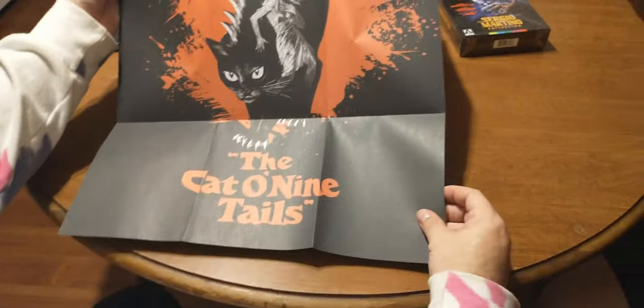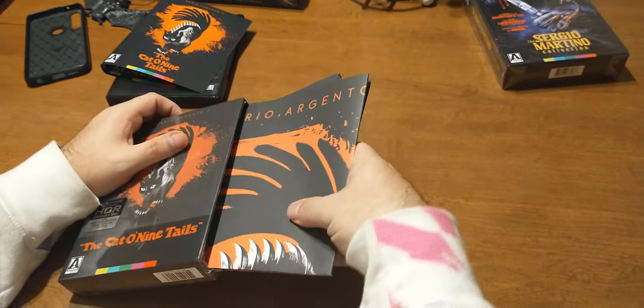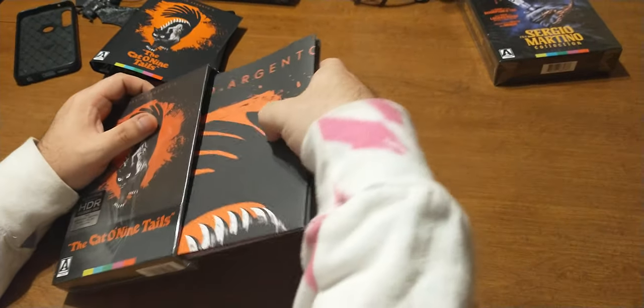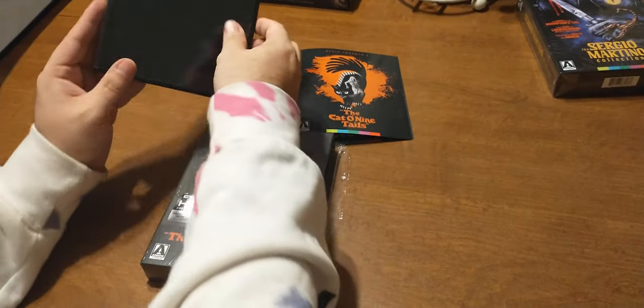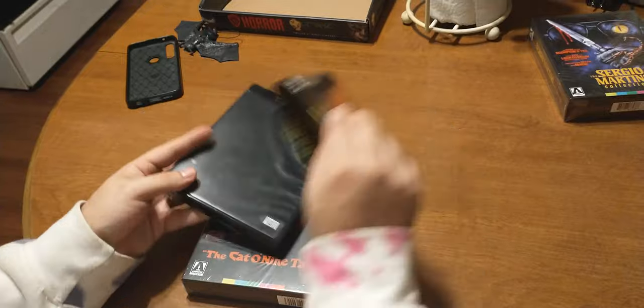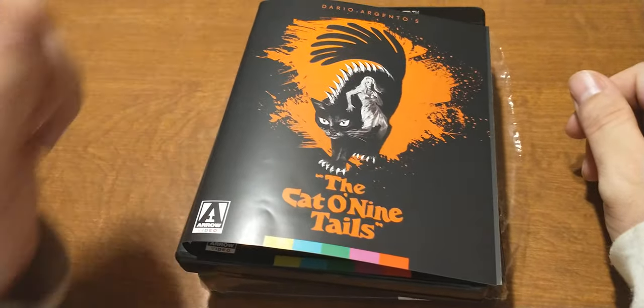I don't know. If anybody at home knows, let me know because I'd like to know what to look for if I'm going to actually buy a frame for it. That is actually pretty cool. And it's a good movie — I know it's a good movie. I think I had an old review for it up on the channel. I'll have to check. But nonetheless, it's the Cat of Nine Tails from Arrow Video 4K Ultra HD. Available now. Check it out.